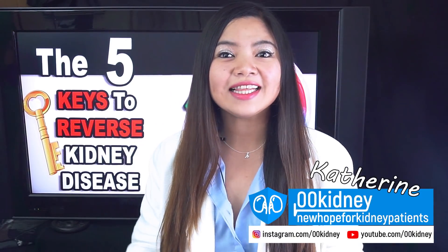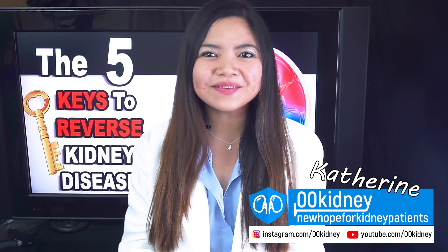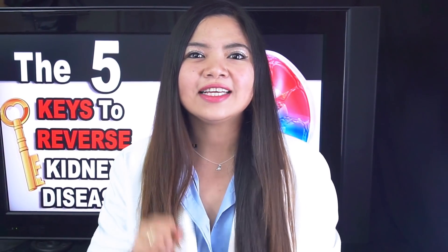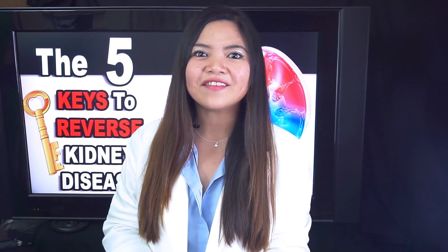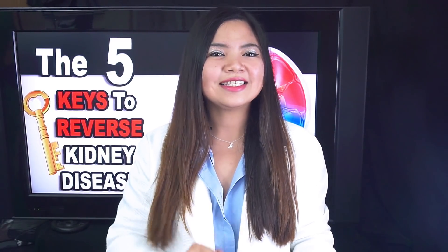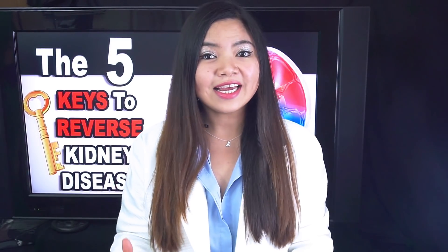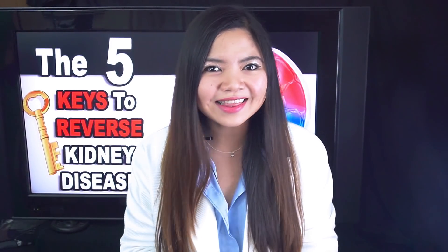Hello, my name is Catherine and this is going to be the best video about kidney disease you'll watch this year. I'm telling you this because there are just 5 things you absolutely need to know if you want to lower your creatinine levels and reverse kidney damage. These things are the 5 keys to your success against kidney disease. In today's video I'll show you what they are and how to use them to unlock your best health and wellness.